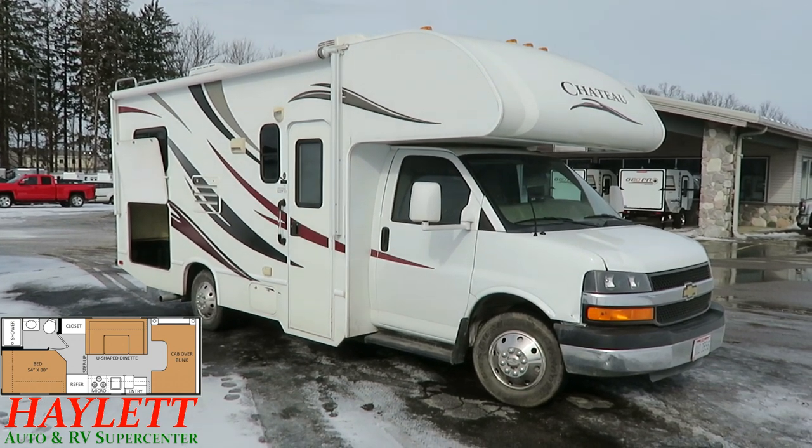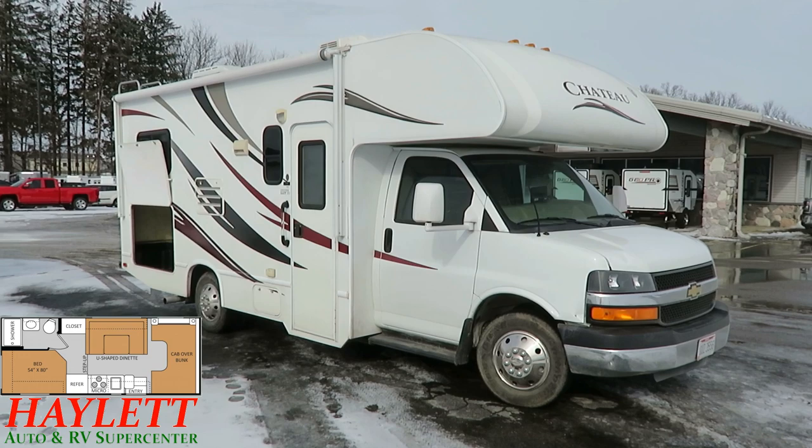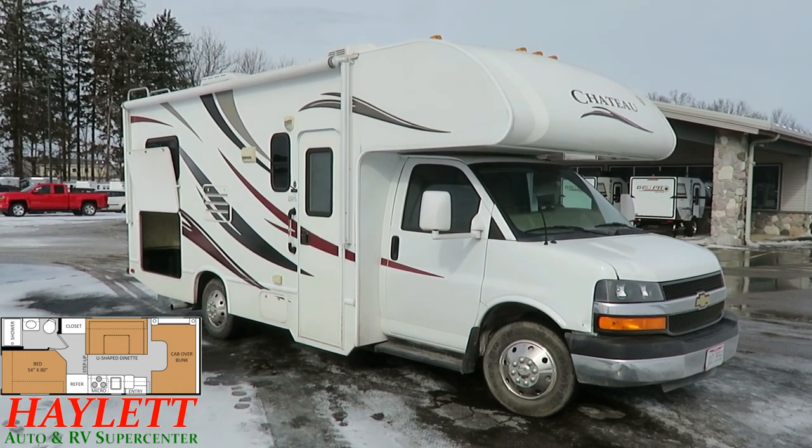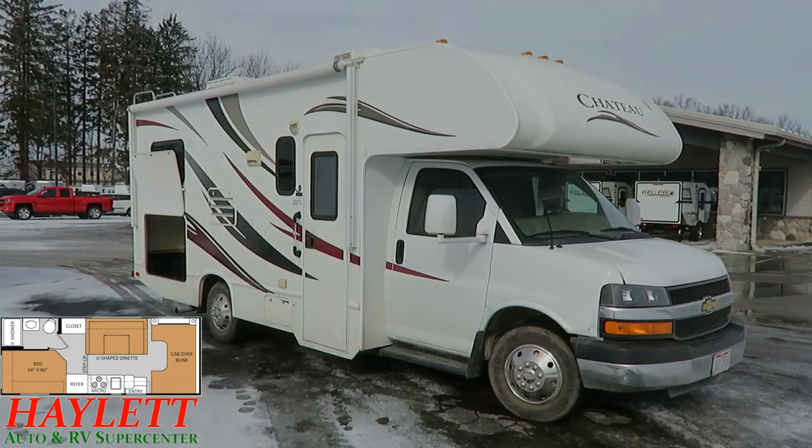Give us a call — we do hitching, pieces, parts, trades, finance, truck and trailer package deals, RV delivery, and everything in between. Take care, stay safe, have fun, and happy camping everyone.